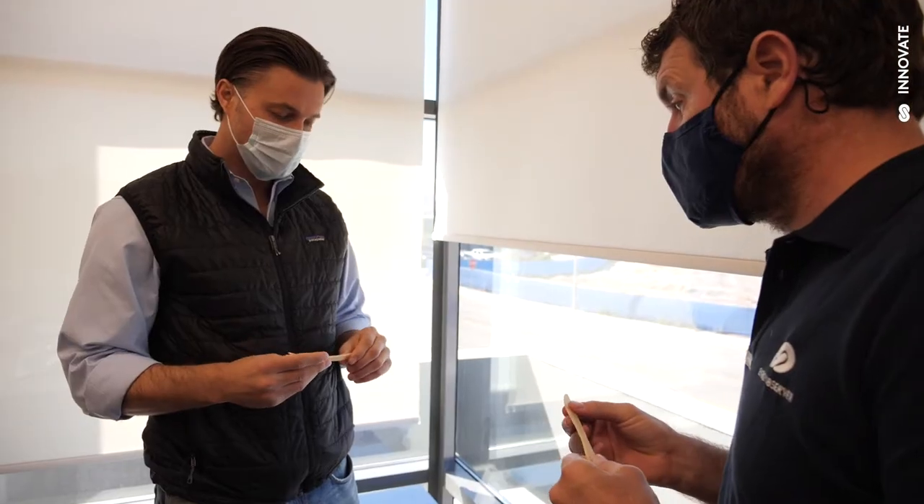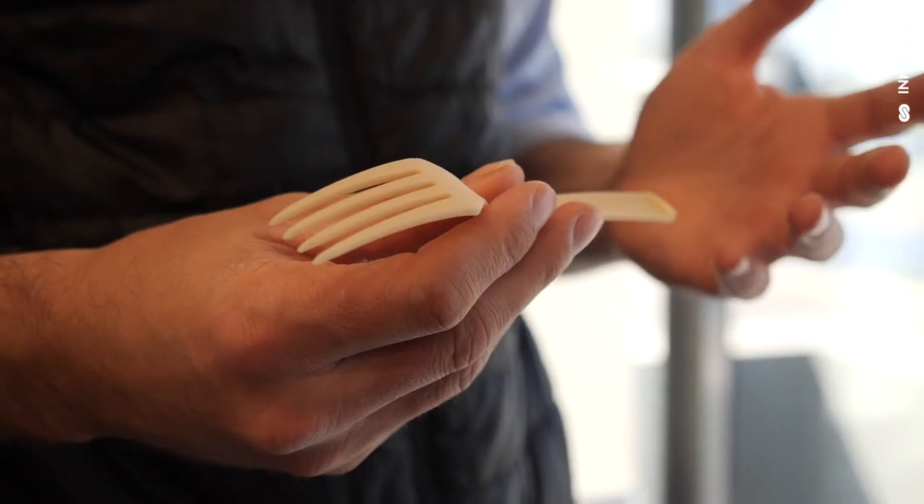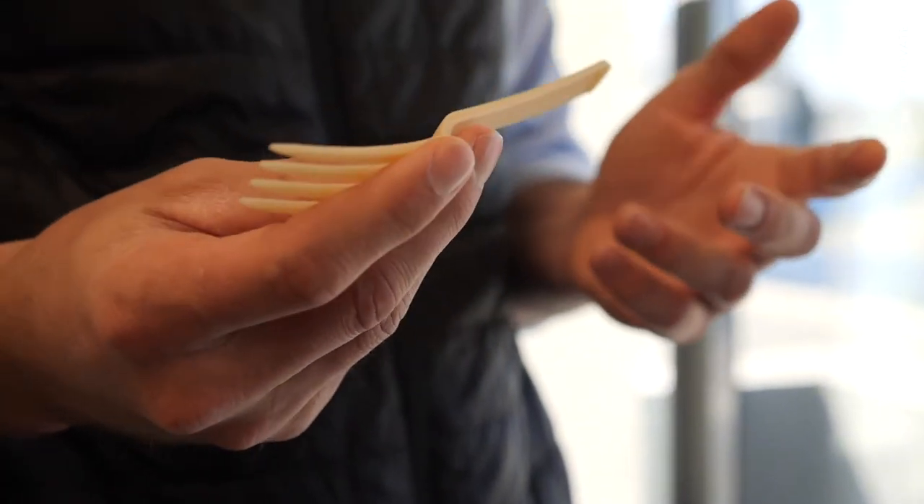These are made from AirCarbon, so nature makes it, and nature knows what to do with it. So these are not going to accumulate in the environment. It is amazing — that is super amazing.